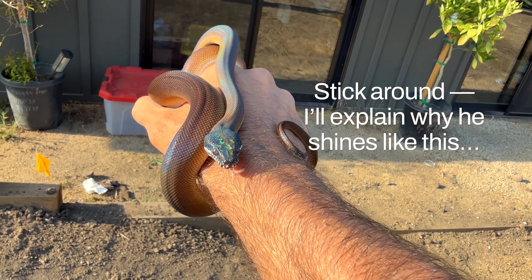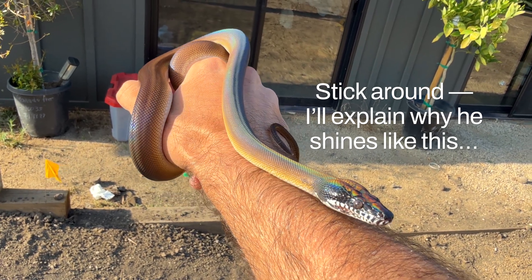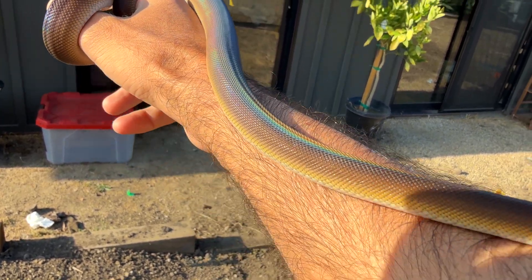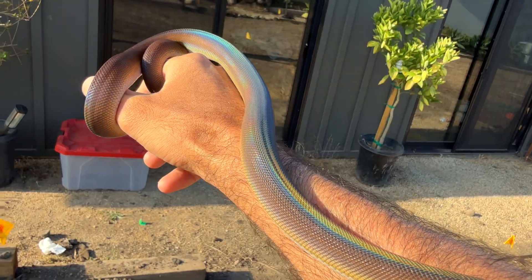Look at the head. Insane. I love that gold undertone. It is so good.